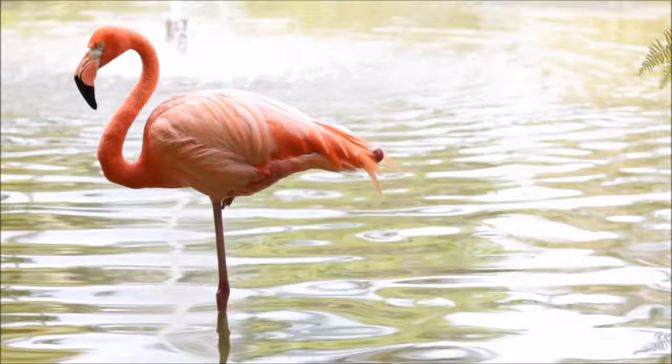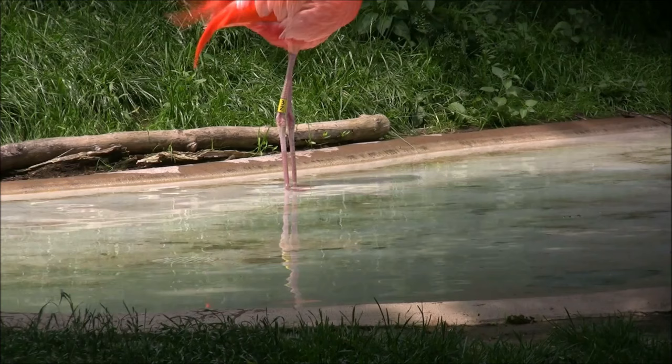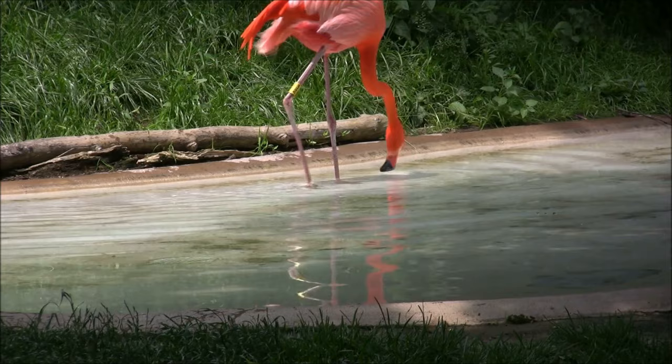If you watch a flamingo for a little while, you may notice it's standing on one leg. This is not because it is hurt. Flamingos are actually very comfortable standing on one leg. Scientists think they tuck one leg up into their feathers to save body heat and help them stay warm when the temperature of the water they are standing in is cooler.